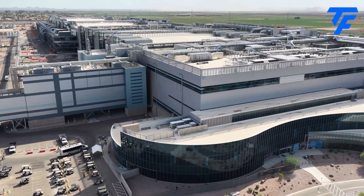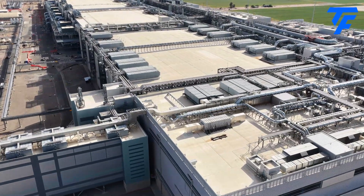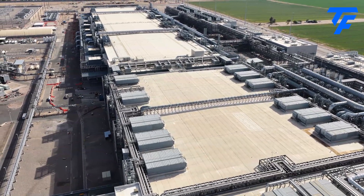Intel declared Fab 52 fully operational on 9th October 2025, but operations began in July. Intel says that it has been waiting for Fab 52 to be running smoothly before making the official announcement.